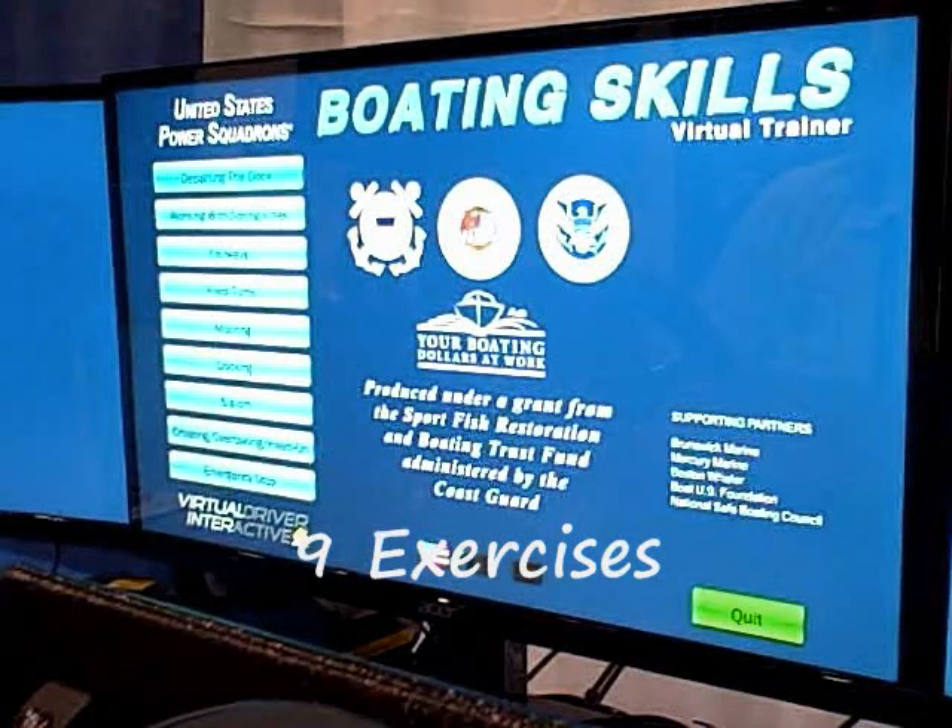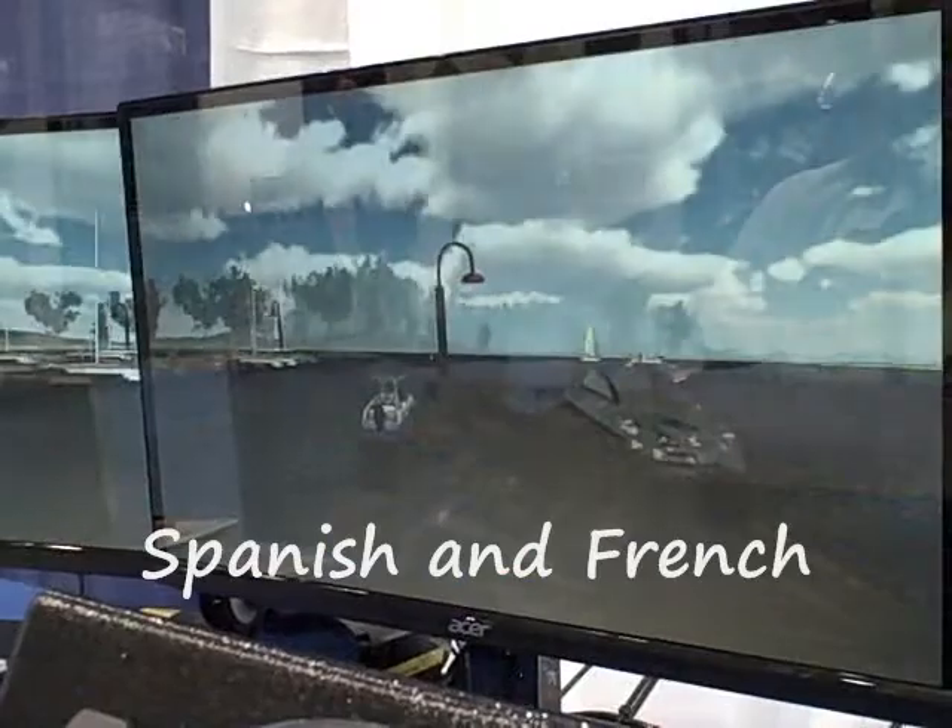We've got nine exercises, and we're completely in development on some others. It's multilingual — Spanish and French are available.